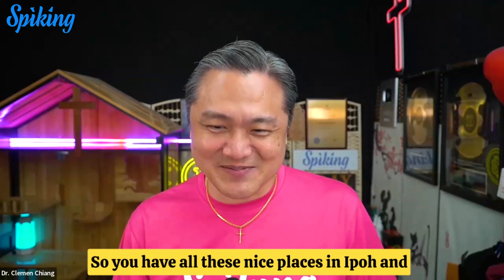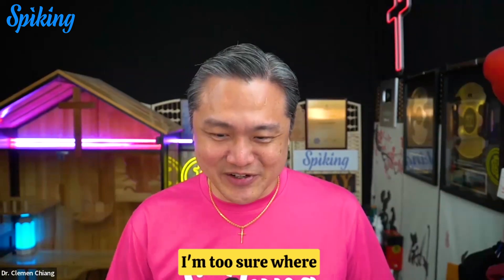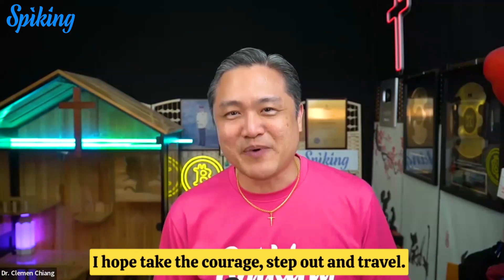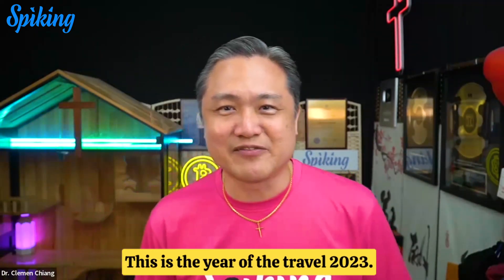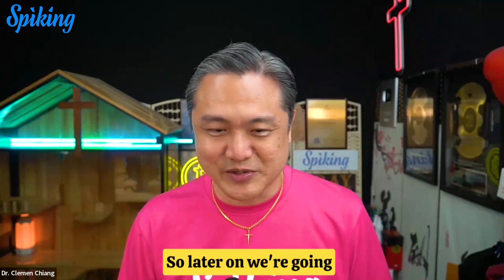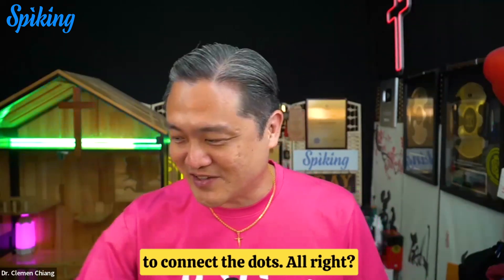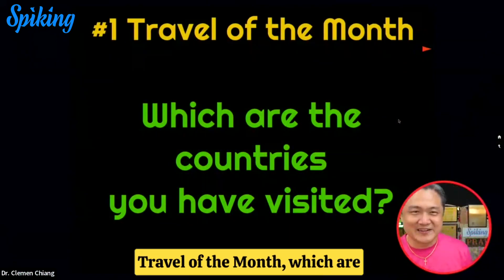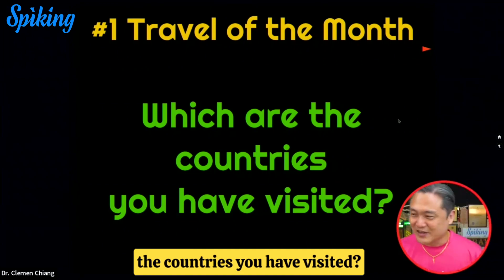So you have all these nice places in Ipoh, and I have to share where you guys have visited recently. I hope you take the courage to step out and travel — this is the year of travel, 2023. Later on, we're going to connect the dots and I'll spell out why. So first question of the night, travel of the month: which are the countries you have visited?